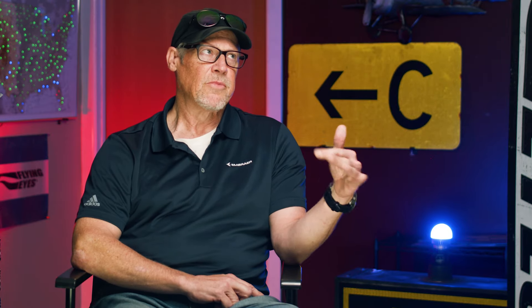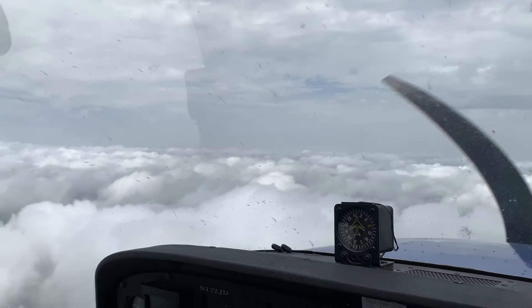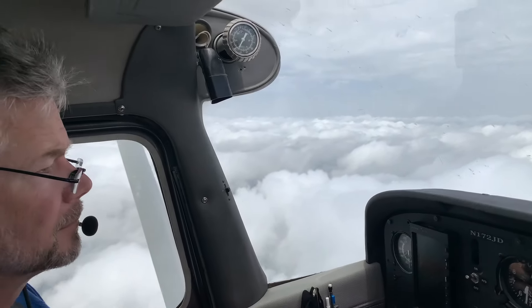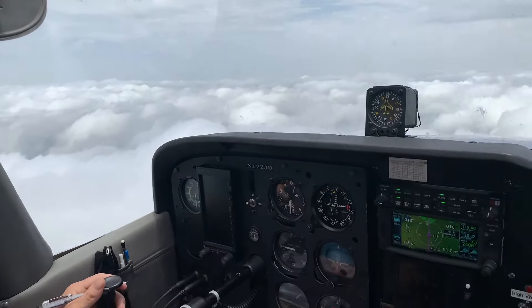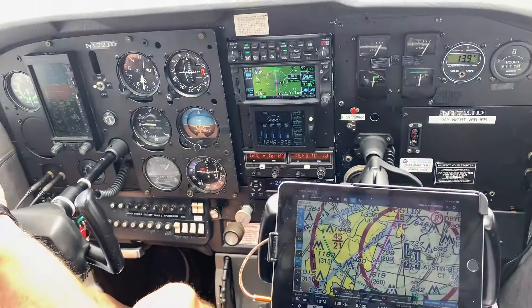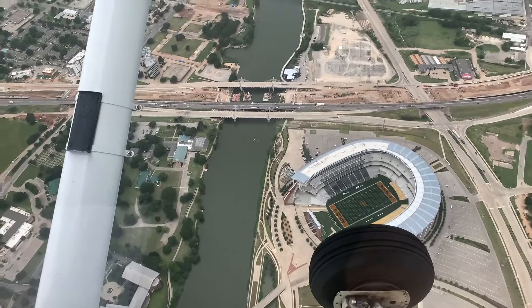We were coming back in, and our cruise altitude was about 7,500 feet. We were about 20 miles outside of San Marcos. I told my student, let's go start planning our descent — what kind of rate of descent do we want to use? Coming in from the west of San Marcos is all hill country, mostly rolling hills, not mountains or anything.